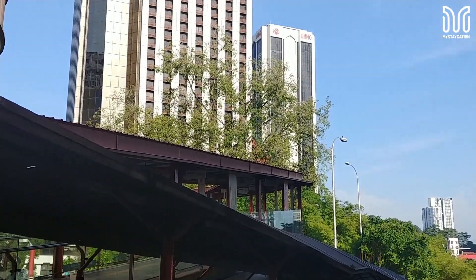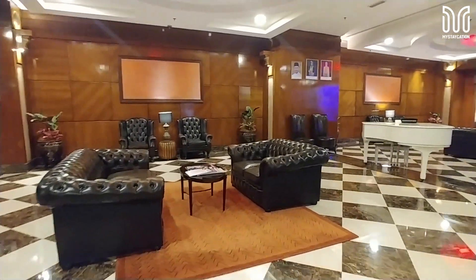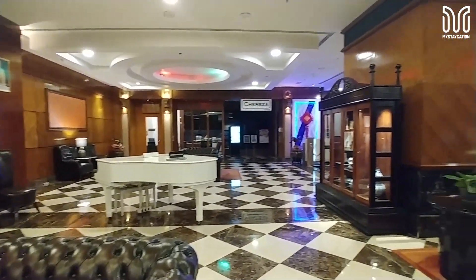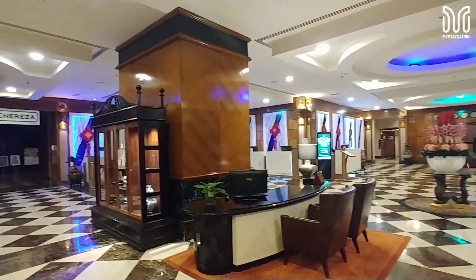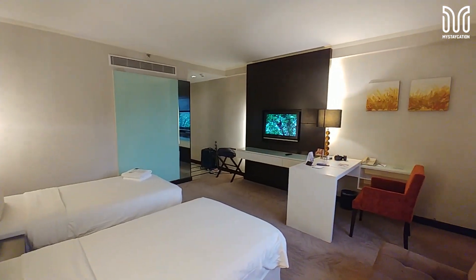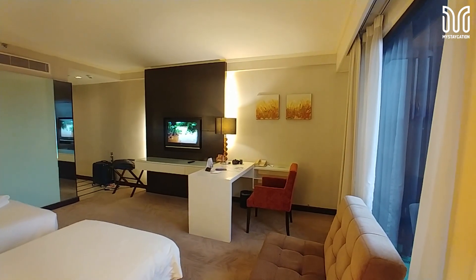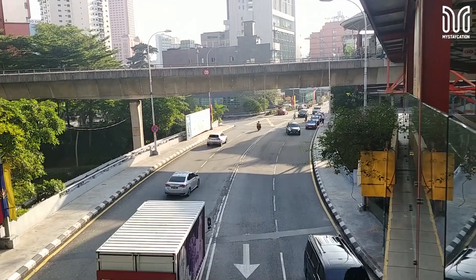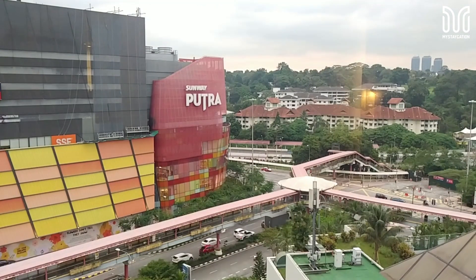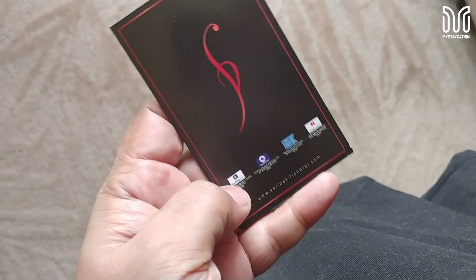My thoughts: Staying at Sri Pacific Hotel offers the benefits of a prime location in Kuala Lumpur, luxurious accommodations and a wide range of amenities, including dining options, a fitness centre, a spa and event facilities. The room is large and serene. The hotel provides a comfortable and convenient base for both business and leisure travellers, with easy access to major attractions and public transportation. Don't forget we also have a mall and LRT station near the hotel. Don't forget to like and subscribe — see you next time!